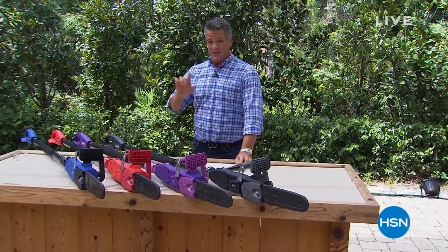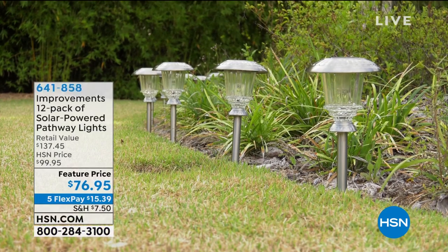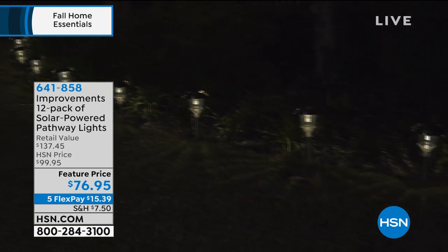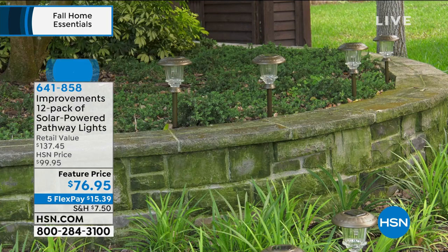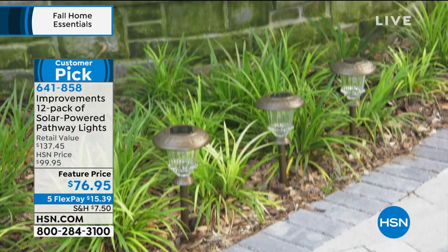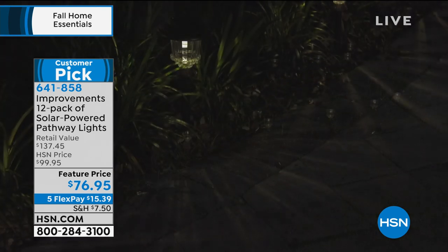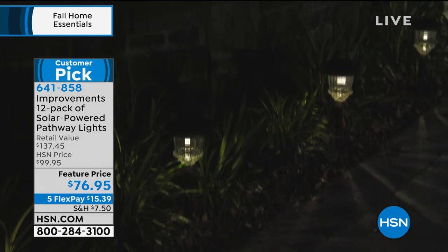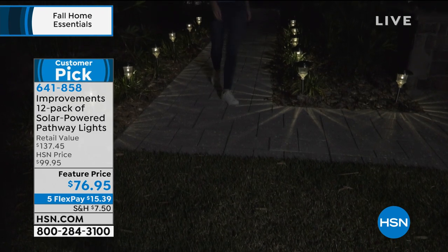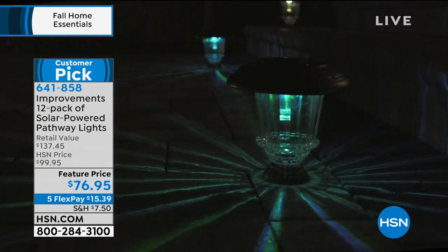First I want to talk about one of the picks of the hour — this is going to knock your socks off. Anybody that's been looking for solar lights, here's what we did: we took the largest pack of solar lights we have and lowered the price to a sale price of only $76.95. You're going to get a dozen solar lights — that's enough to do the front yard, backyard, side yard, flower beds. Once you stick them in the ground, the sunshine charges them up, and when the sun goes down they light up — it's like Christmas every night. A dozen for $76.95, or flex pay of only $15.39. Order early — that deal is not going to last.